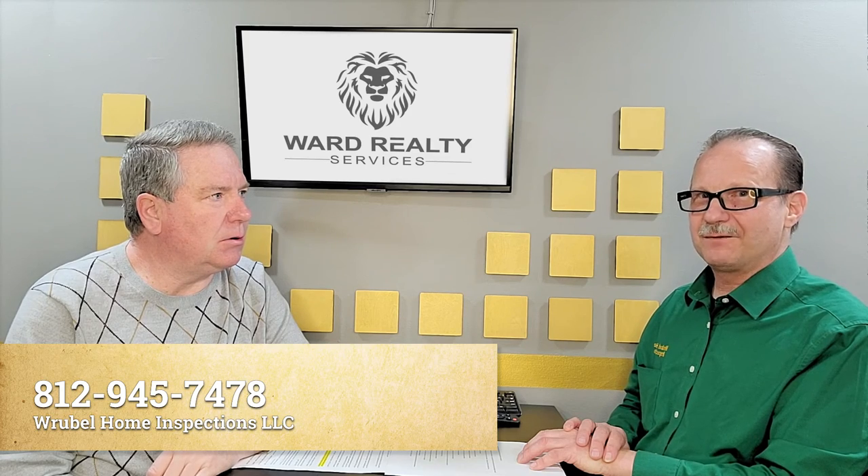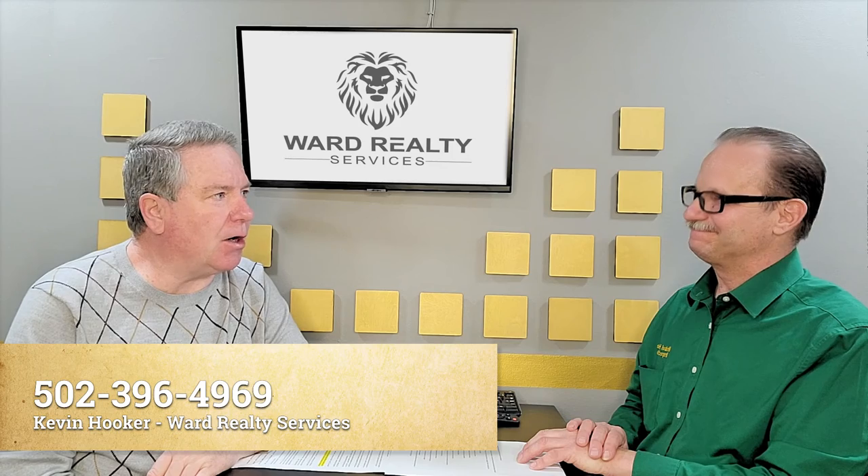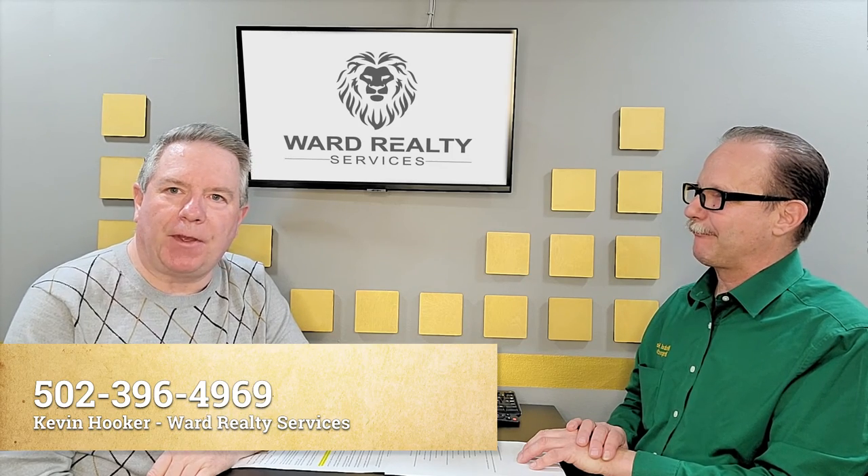Well folks, hope this has helped you this morning and get you ready for spring. If you've got any questions, give Joseph a call — his office number is 812-945-7478. We appreciate you stopping in and talking with us today. I hope you've learned something from it. I'm Kevin Hooker with Board of Realty Services. Thank you so much.